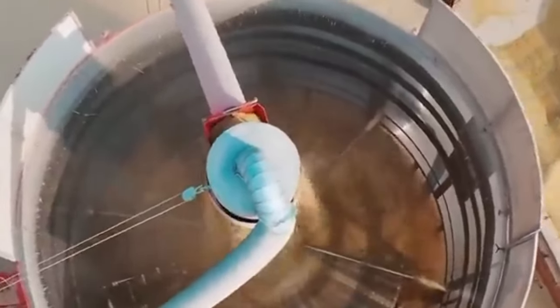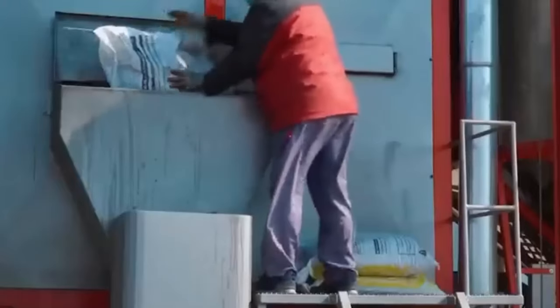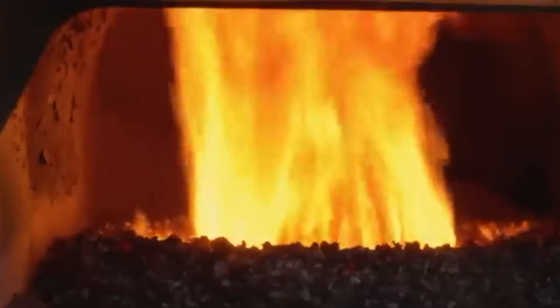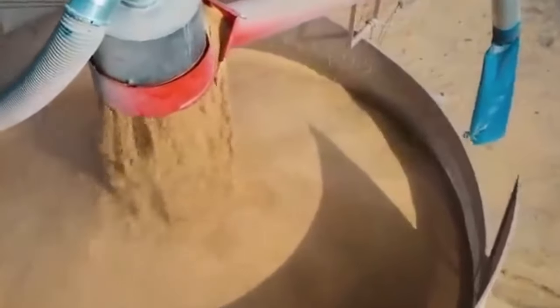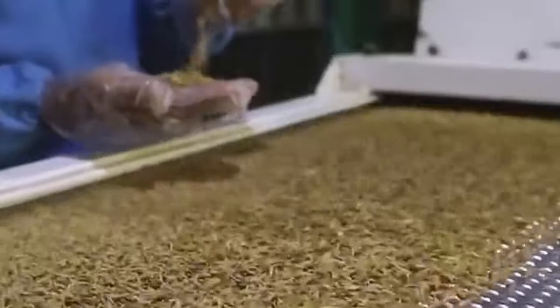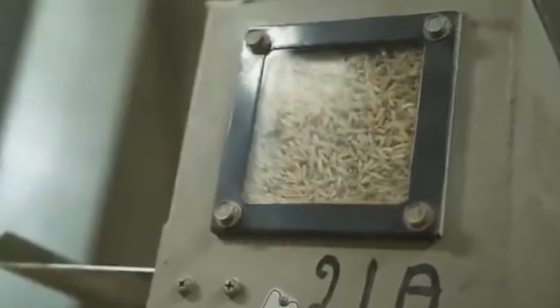Silos and bins with ventilation systems are used for storage, with temperature and humidity sensors monitoring conditions to prevent spoilage and maintain rice quality. During the husking stage, modern rice mills use huskers with rubber rollers or abrasive surfaces to remove the outer husk from the paddy, allowing the brown rice to move forward for further processing. Polishing machines then remove bran layers from brown rice, resulting in white rice and enhancing its appearance and shelf life.